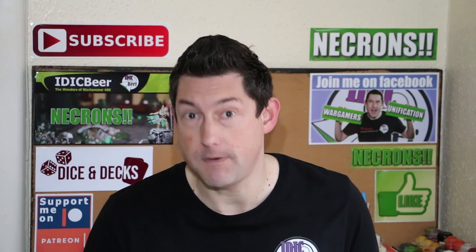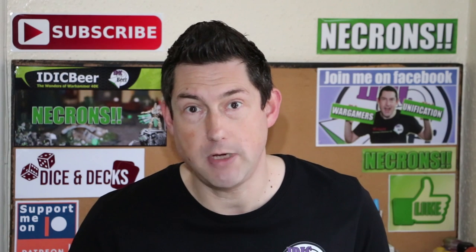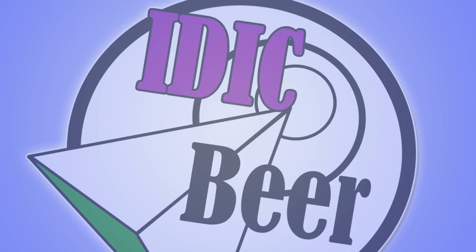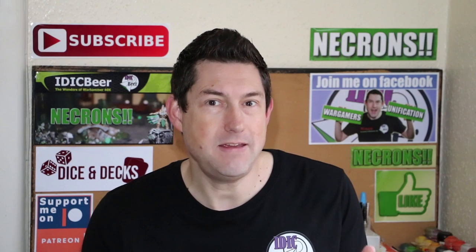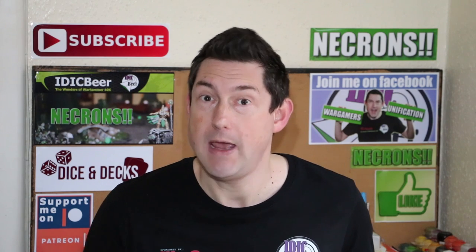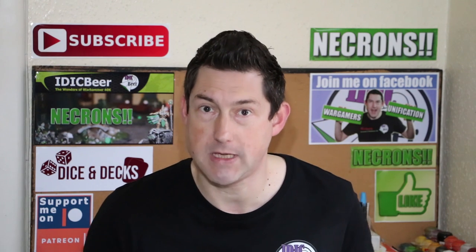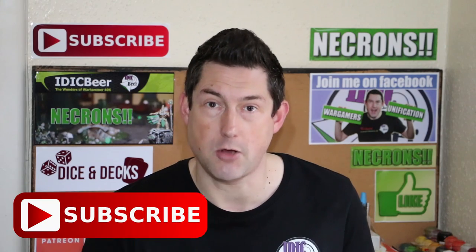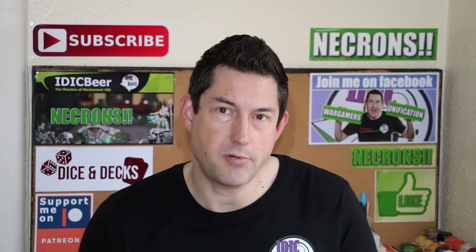I'm trying to help raise money for the Alder Hey Children's Hospital and today is a Space Marine Librarian painting showcase. Nick speaking and welcome to this video. If you're new to the channel and you want to keep up to date with the wonders of Warhammer 40k, please subscribe and hit the bell button so you don't miss an upload. Today I'm going to showcase my Space Marine Librarian that I painted for the Alder Hey Children's Hospital.